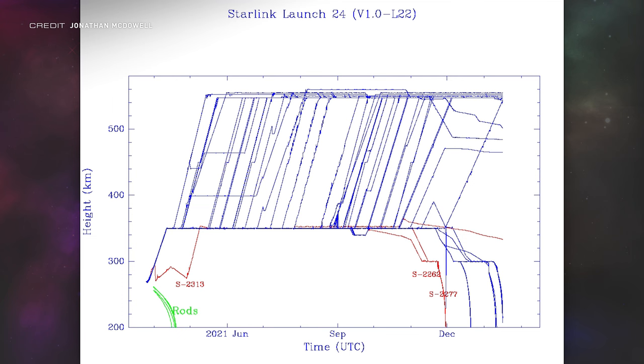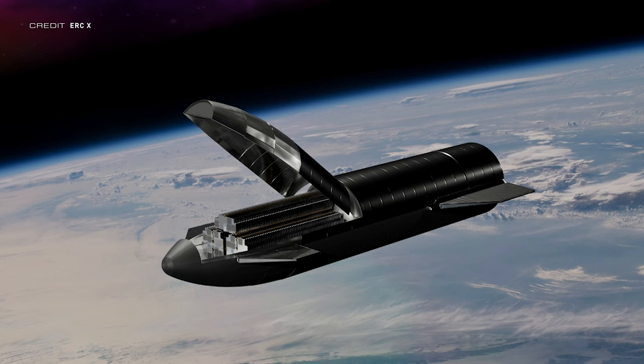Jonathan McDowell tweeted some concerning data about a batch of Starlink satellites, with it looking like 12 of the satellites aboard version 1 launch 22 had not been raised to their 550-kilometre orbits, instead being held at 350 kilometres before being deorbited entirely. That is 20% of the total payload not being operational, which is quite concerning, but it does seem to be a problem just related to this specific batch. The new versions of Starlink satellites have been rolling out with lasers to increase bandwidth, so hopefully this won't happen again. Starlink V2 is coming soon, but as it is currently designed to launch exclusively on Starship, we'll just have to wait and see.